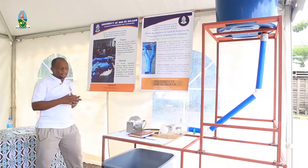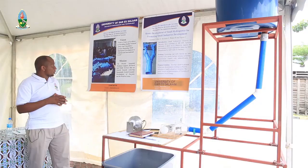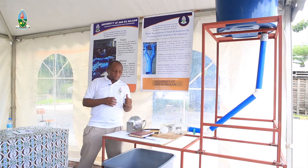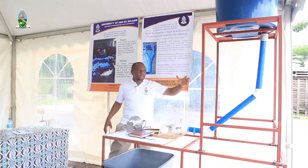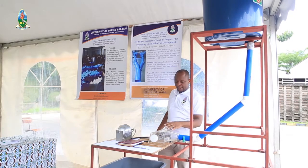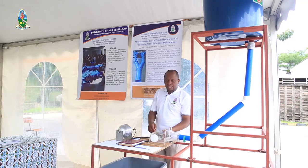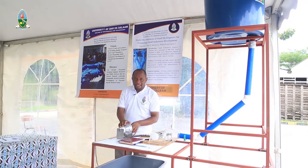The model will be focused on productive use of the developed power and conservative use, including lighting in houses and the like. We will show how the power will be utilized after being developed by this site. This model shows how the system will look. This tank will be used as a reservoir. Here is a pipe which conveys water from the system to drive these turbines. As you can see, this is the runner. When water strikes this runner, it will be rotating.